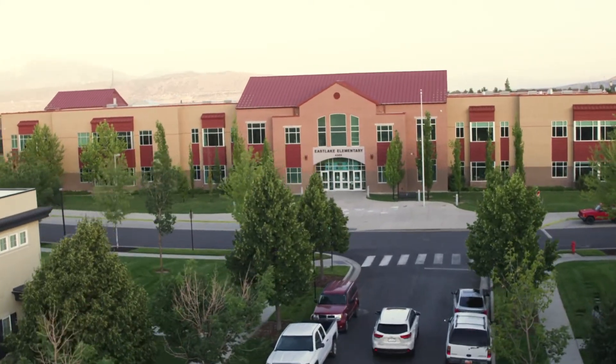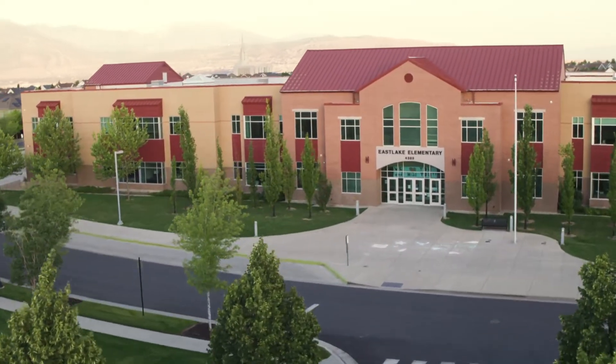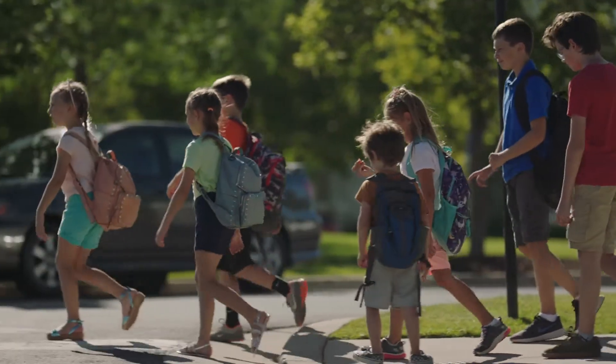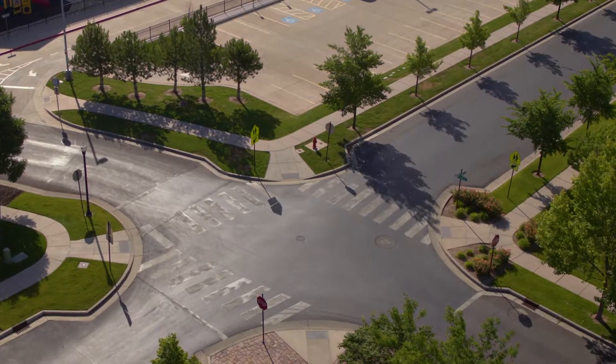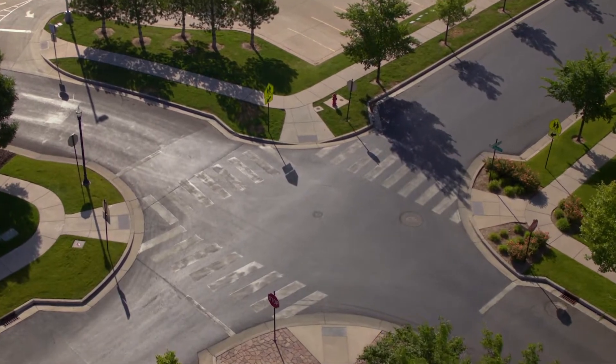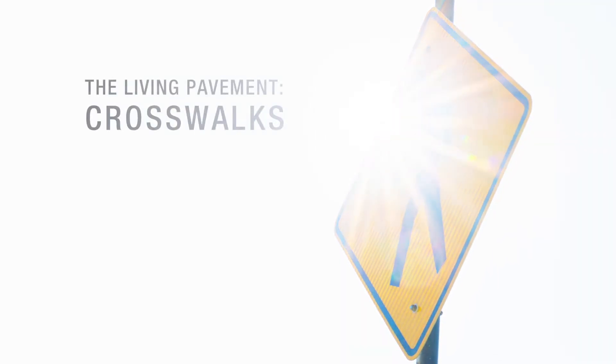Children are often found at schools where they learn right from wrong. But on their way to schools, they often pass through intersections. And every intersection has one thing in common: crosswalks.